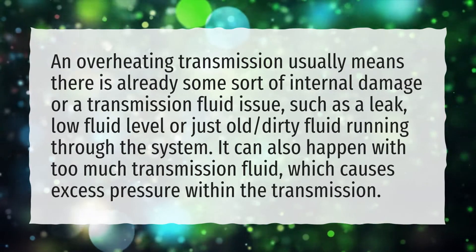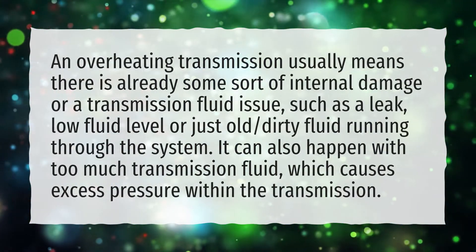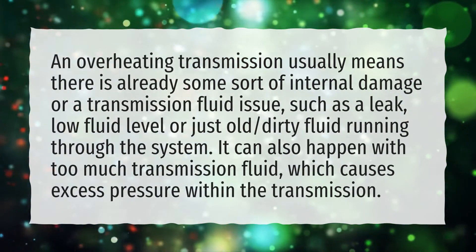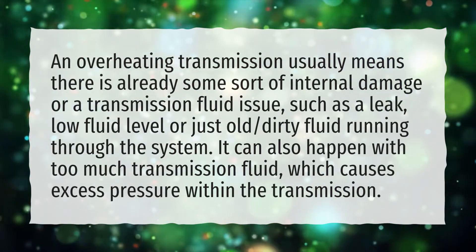What makes a transmission hot? An overheating transmission usually means there is already some sort of internal damage or a transmission fluid issue, such as a leak, low fluid level, or just old dirty fluid running through the system. It can also happen with too much transmission fluid, which causes excess pressure within the transmission.